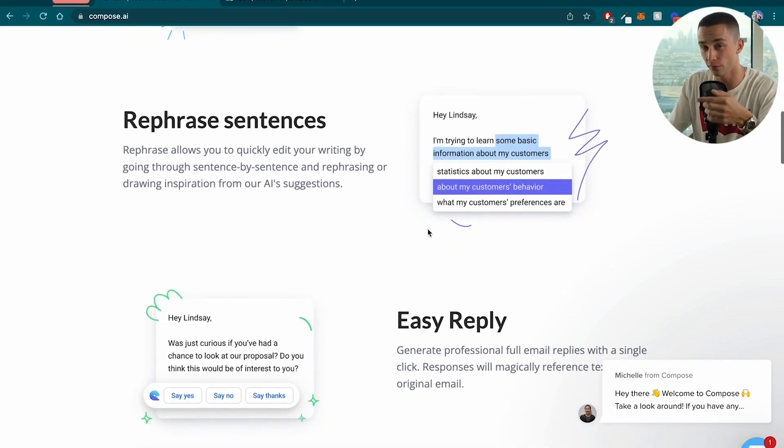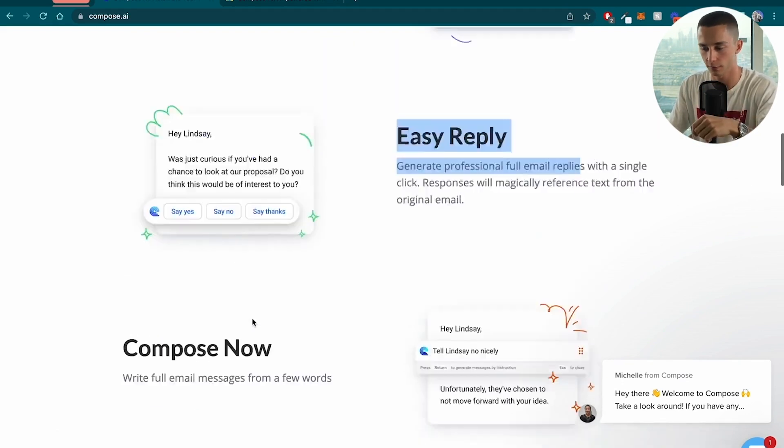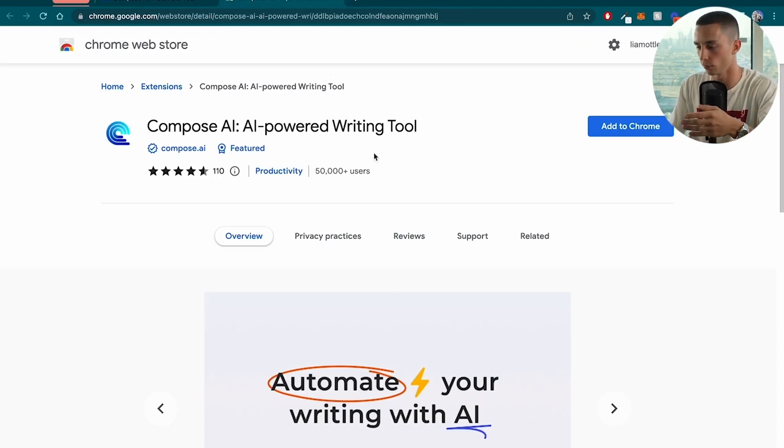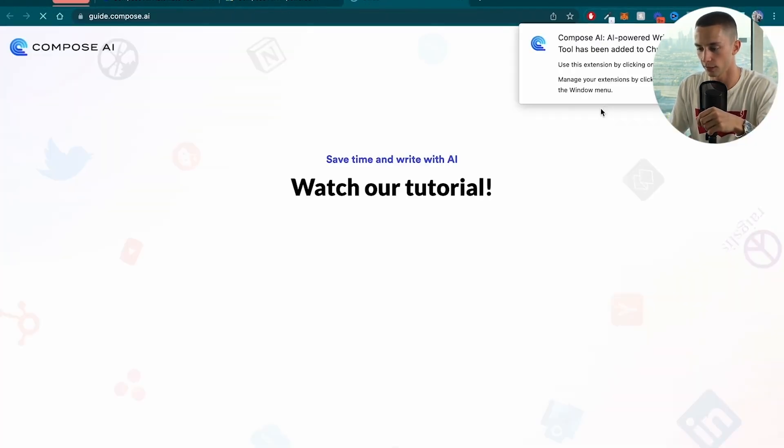It's going to enable you to rephrase sentences, which is a really cool functionality — just like in ChatGPT, you can ask it to shuffle things around and make it different. And then there's Easy Reply, Compose Now, and all sorts of different features that I'm going to show you in a second. Super easy install — we just head to the Chrome Web Store, hit Add to Chrome, and boom, install just like that.